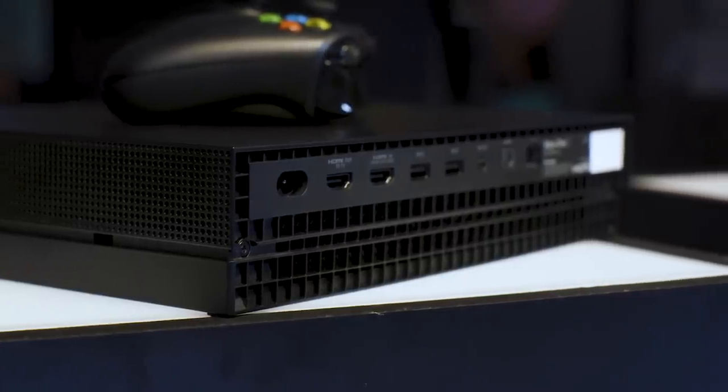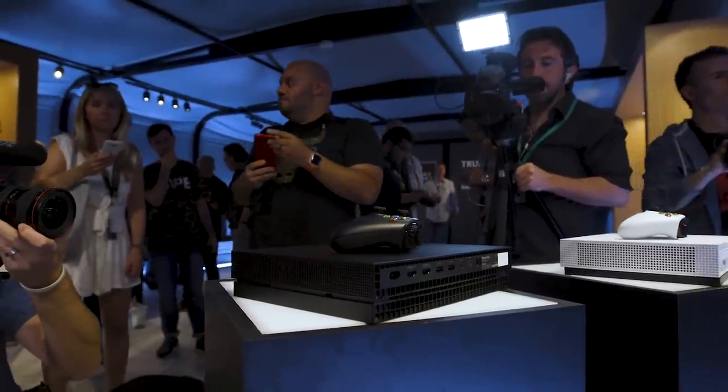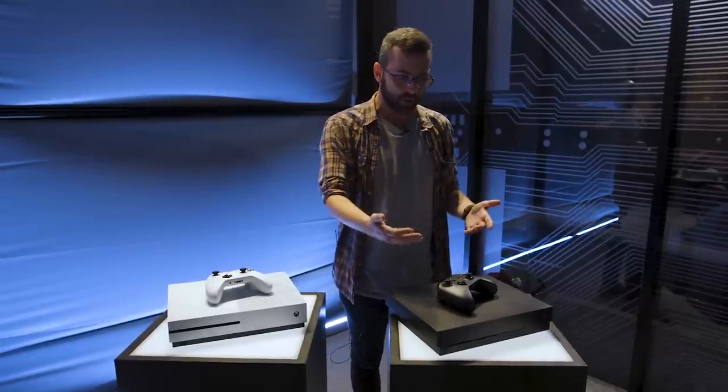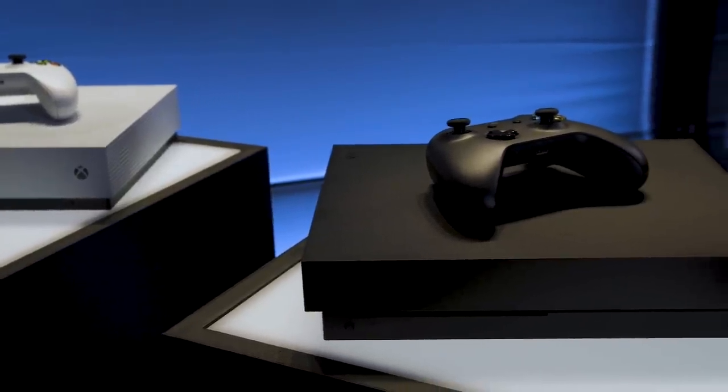In terms of aesthetics, the Xbox One X looks very much like the Xbox One S that came out last summer. It's a little bit slimmer — it's the smallest Xbox Microsoft has ever made — but beyond that it's pretty much the same: same controller, same ports. It's coming in only black; we don't know if there are going to be more colors yet.